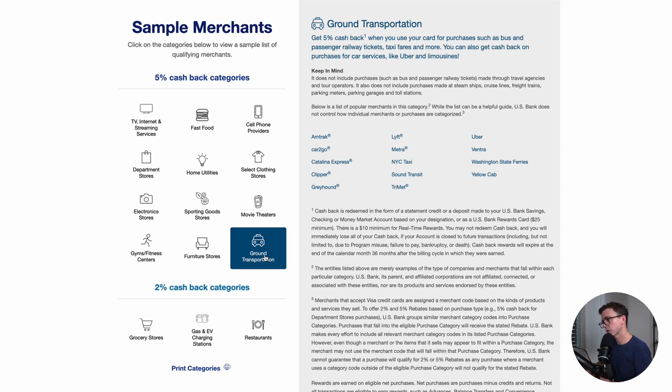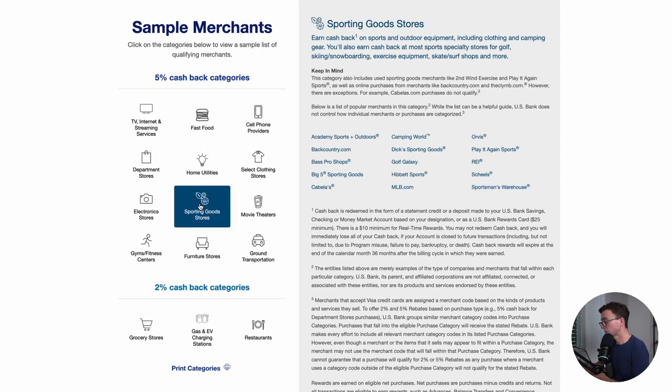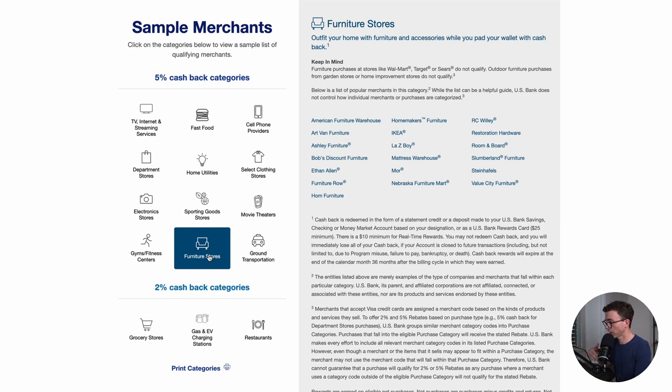I kind of put these categories into two different buckets. Some would be fairly consistent in terms of your spending from month to month — your cell phone bill, fast food, TV and internet, ground transportation, and utilities. And there are other things that would change quite a bit from month to month, and you'd want to be thinking about that ahead of time. So if you have kids, maybe going back to school, you have to buy sporting goods. Maybe the quarter from July through September, you'd want to choose sporting goods and get 5% cash back. If you're thinking about redecorating your home, you could choose furniture stores and spend up to $2,000 and get 5% cash back on that purchase.